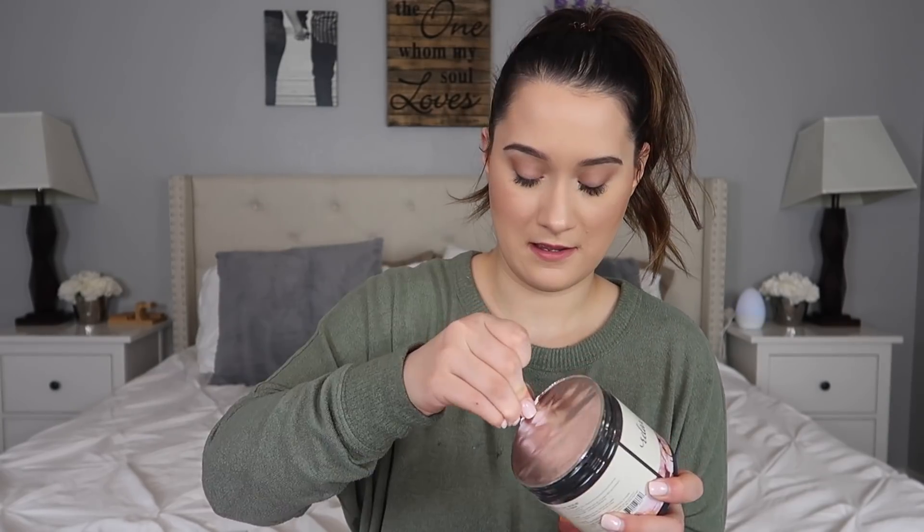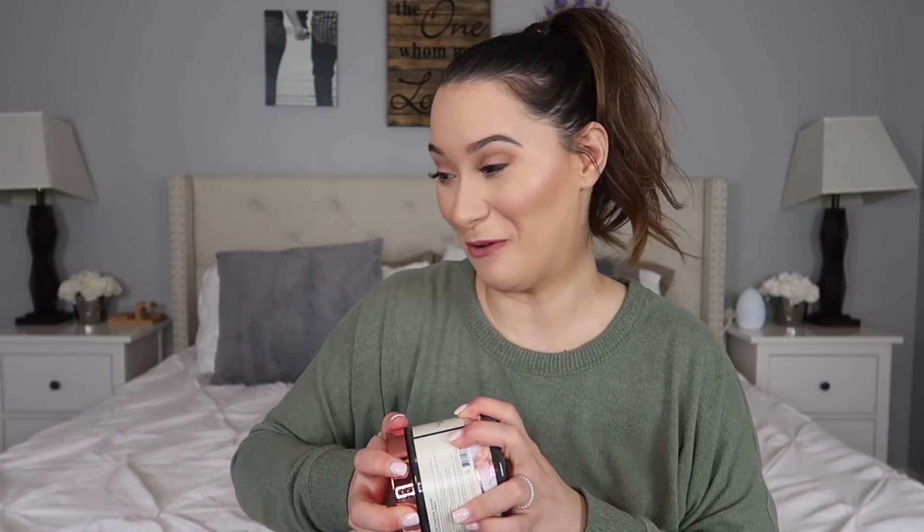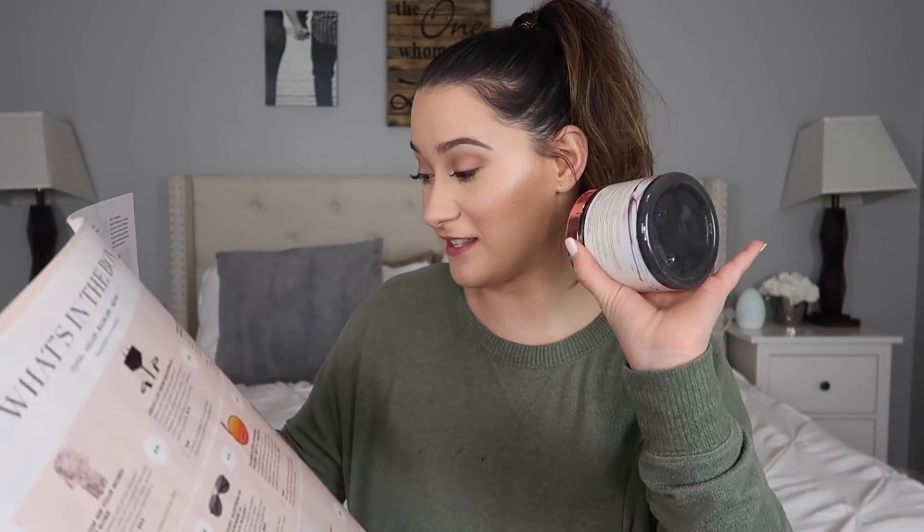Moving on — this is a champagne charcoal scrub. I've never tried one of these before. It's meant to exfoliate, detoxify, and hydrate your skin with a gentle body scrub. Oh wow, that smells really good — it smells like a specific candy but I can't quite place it. This is going to be in every box and retails for $24. I'm really excited about this because I've been into self-tanning lately, so it'll be great to incorporate into my routine.